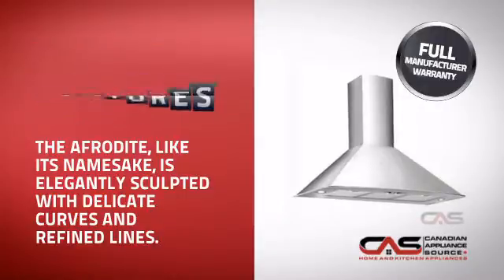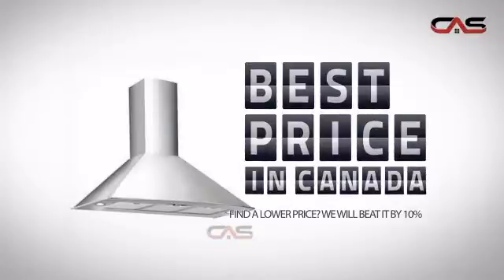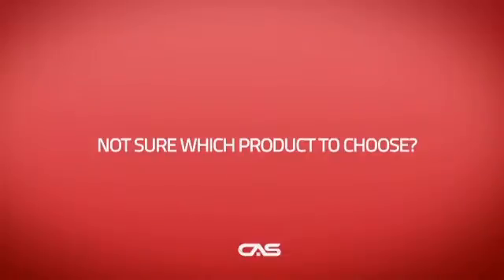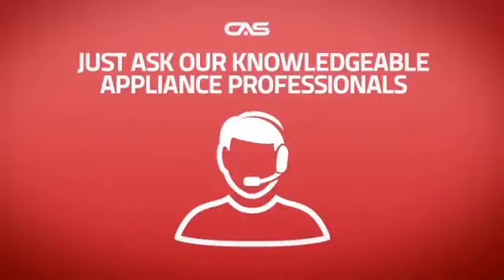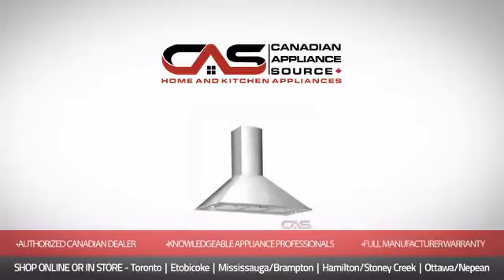it's the optimal choice for many customers. Why buy your electronics at retail prices when you can get them at the best price in Canada? And if you're not sure what you should choose, just ask one of our knowledgeable and expert appliance professionals. Order now and get your dream electronics directly to your door at Canadian Appliance Source.